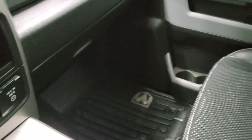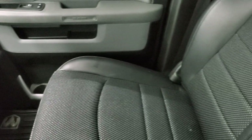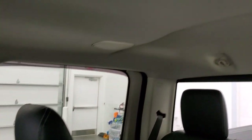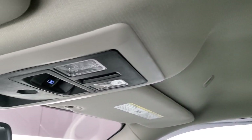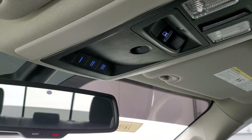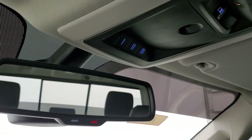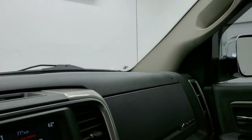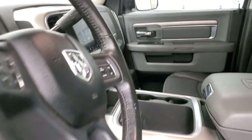Passenger side floor mat and seat are in excellent condition, no rips or tears. The headliner is in great shape. Map lights up there, power sliding rear window button, and home link buttons for your garage door, security systems, and lighting systems. SOS and assist in the rear view mirror. We'll take a quick look at the back seats and then start it up and take a look under the hood.